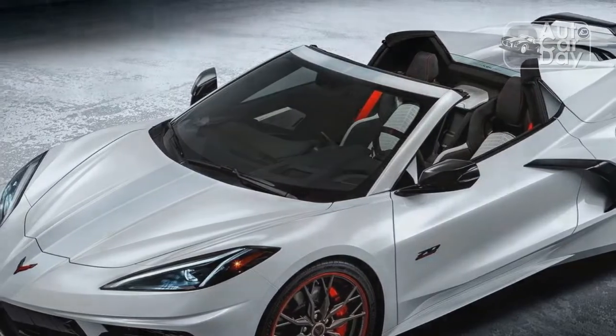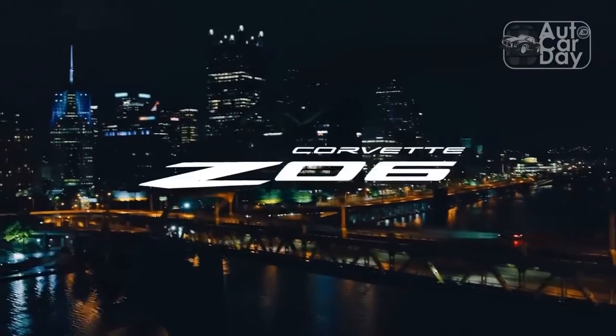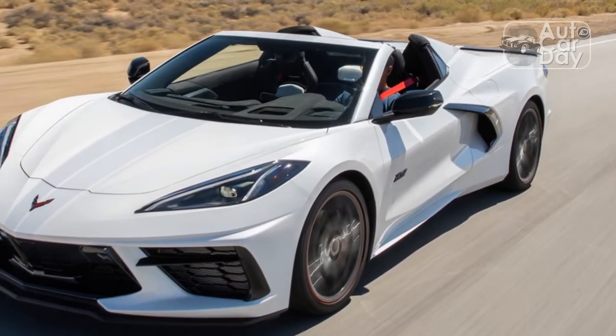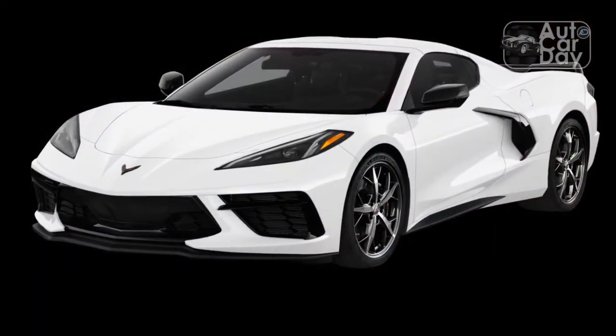If memories of the notoriously squeaky and rattly C5 or C6 Corvette convertibles still haunt you, we're confident you'll find solace in the C8. This is a supremely solid car, and quiet in operation too, with tolerable wind noise whether the top is up or down.